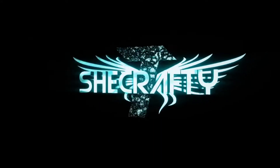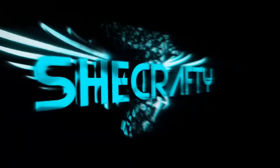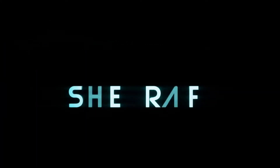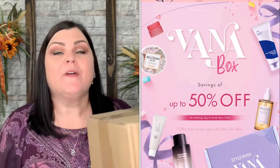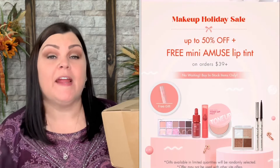Hi you guys, thank you so much for tuning into my channel. Today I have StyleVana products to use for November. StyleVana did send me these for review, so thank you so much for sending me your products to show my viewers. StyleVana is not a subscription box — they are your one-stop shopping for anything K-beauty related.